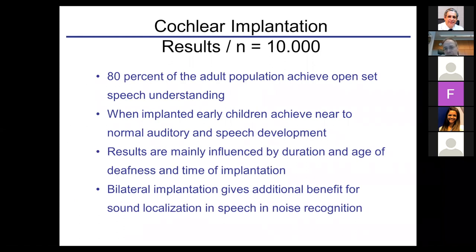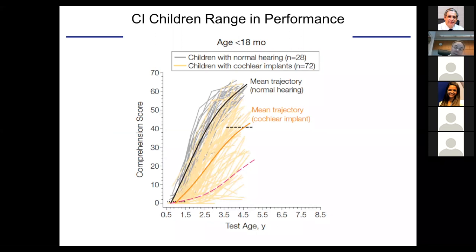From about 10,000 patients, we can say that 80% of the adult population achieve open-set speech understanding and can use the telephone. In children, they can achieve near-normal auditory and speech development, but this is mainly related to duration and age of deafness and time of implantation — the earlier the better. Bilateral implantation gives additional benefit. Still, we see a huge variation in results — some children have comprehension scores of zero, others near normal — and this remains a huge area for research.